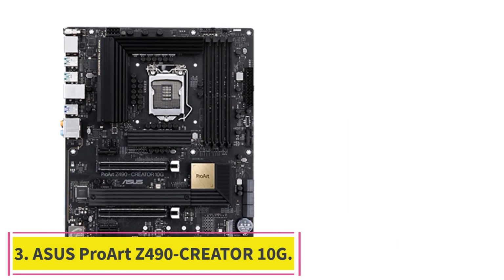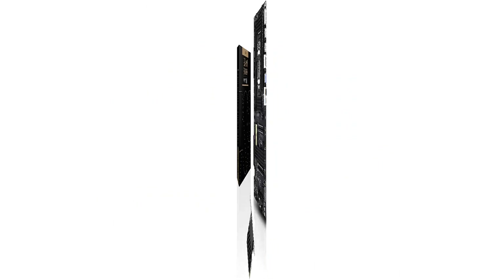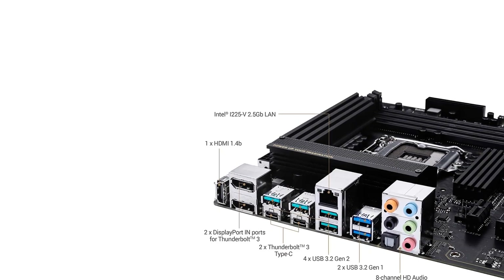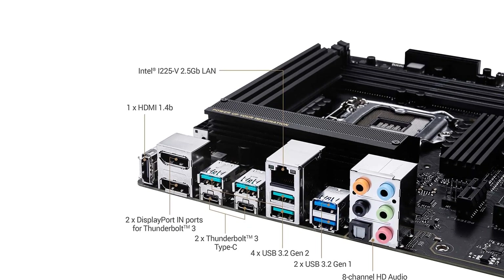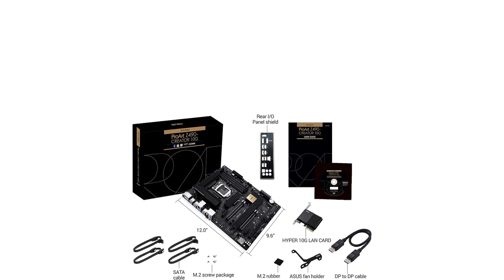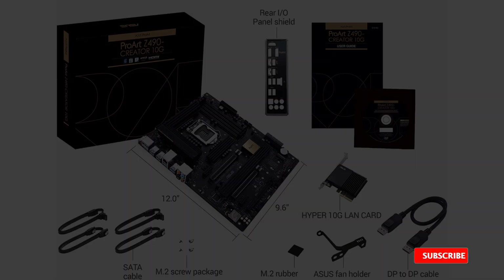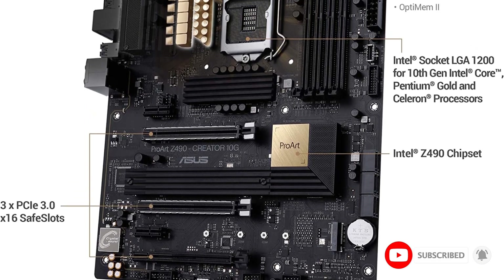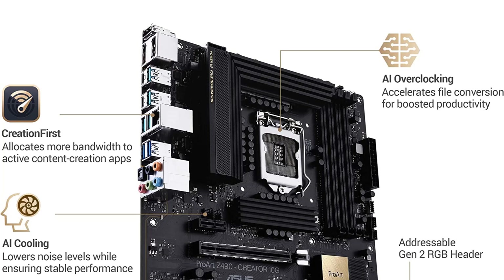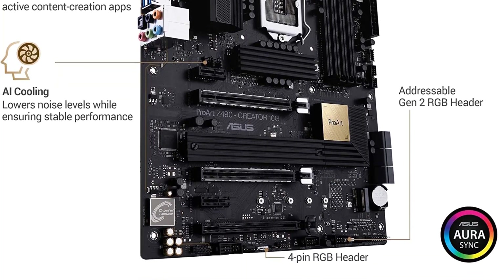Number three: ASUS ProArt Z490 Creator 10G. The ASUS ProArt Z490 Creator 10G motherboard is designed to break down the barriers between creators and content consumers, delivering optimal performance and connectivity with a 10G LAN card and dual Thunderbolt 3 for ultra-fast connectivity. With the latest Intel 10th Gen Core processor, you'll have all the tools you need to make your imagination come to life. The board features a minimalistic theme with a gold-accented chipset heatsink and L-shaped power delivery heatsink, using a single 12V ATX power input.